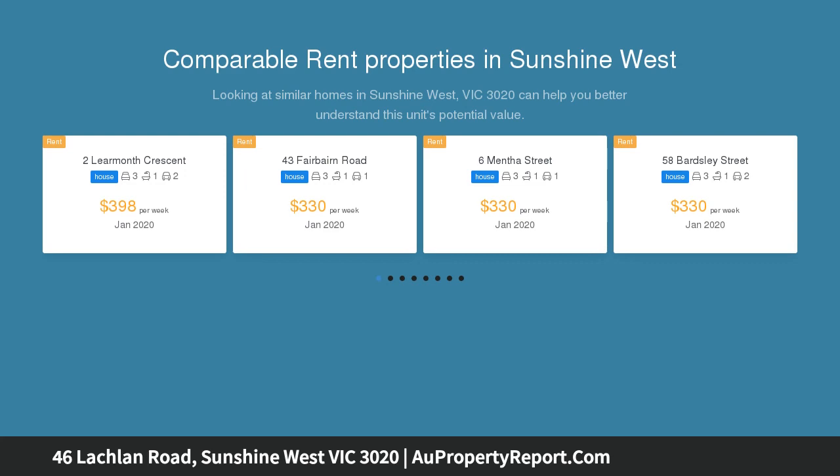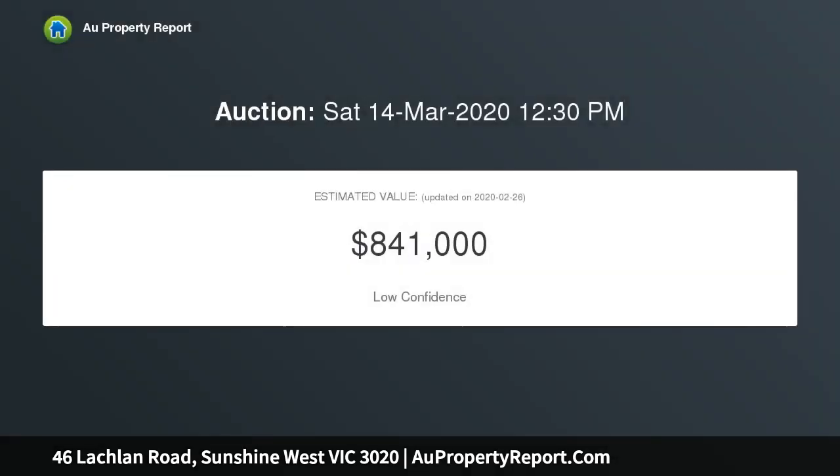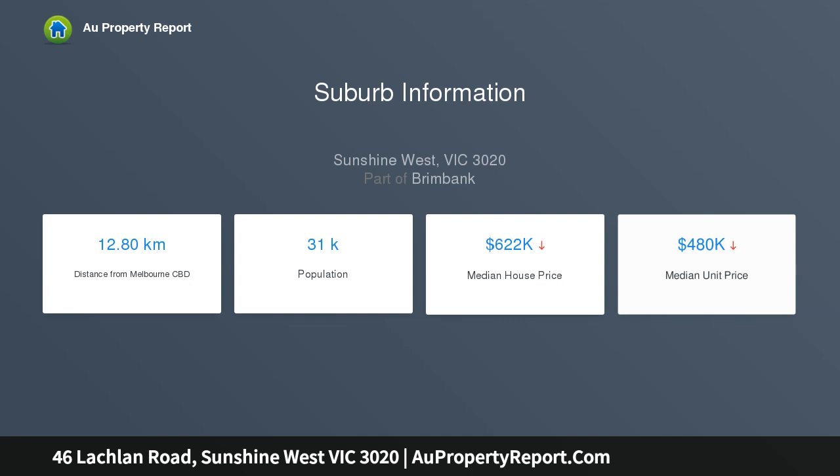The property sits on approximately 697 sqm (15.24 meters by 45.72 meters), offering great potential for future development STCA. It is positioned in a highly sought-after location, close to schools, transport, shopping facilities, and with easy access to the Western Ring Road.